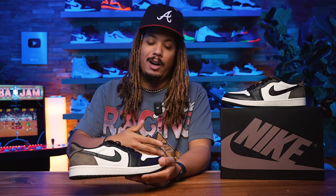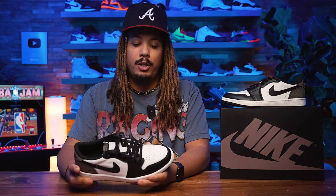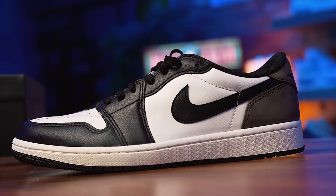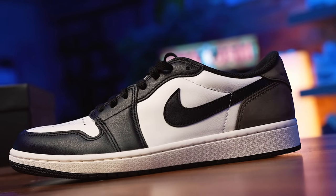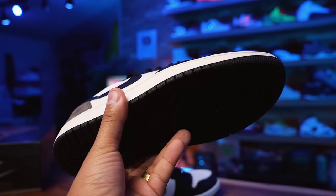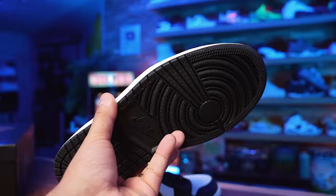These are currently going for about $160 — $20 over retail — which is a good sign. If you missed the original Jordan 1 Mocha, now you can grab the low top, and it might be much easier to do so. If it's at $160 now it'll likely dwindle down to retail as we get closer to release, meaning they'll probably be available. I do think people will pick these up, but it won't be extremely hard to get.